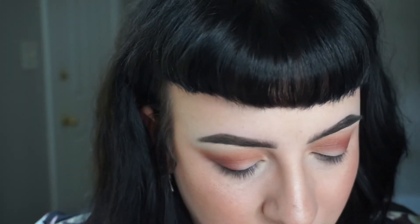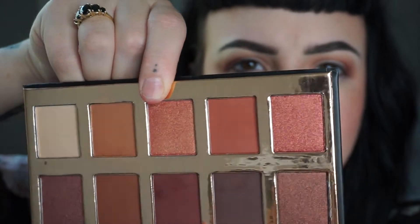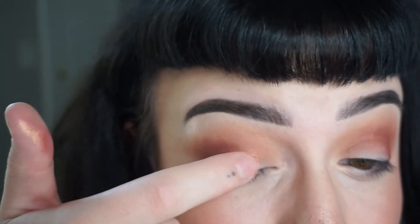Okay, so now that that's on, I'm going in with this color that's really speaking to me - it's like a goldy pinky shift shade. I'm going to use my finger for this. These shadows are really soft - one dip into the pan and it's really pretty.